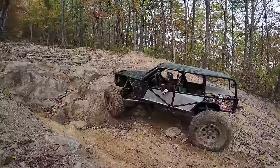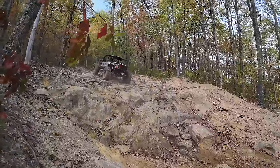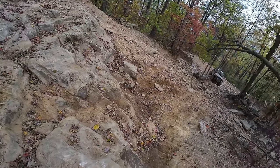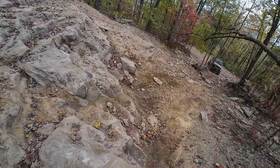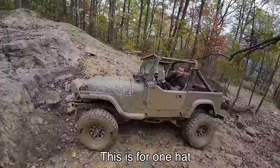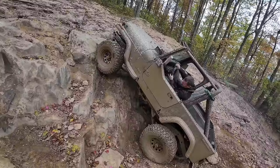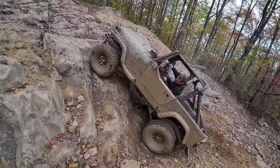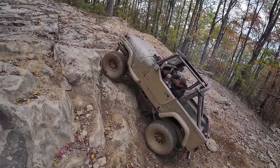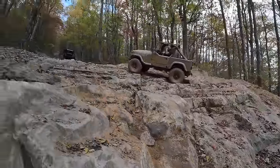I think you want to stay passenger a little bit. I'll tell you what, that's a lot steeper than it looks — harder than it looks. I don't know why Josh is attempting it, but we'll see what he breaks. This is for one hat — but if you break that Jeep, you owe me five hats.